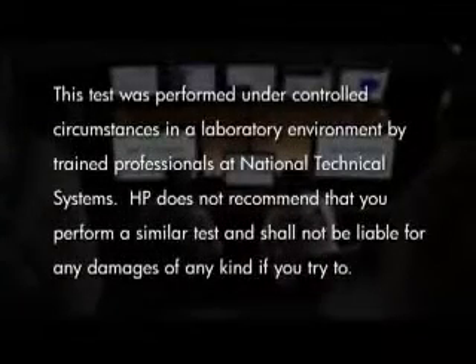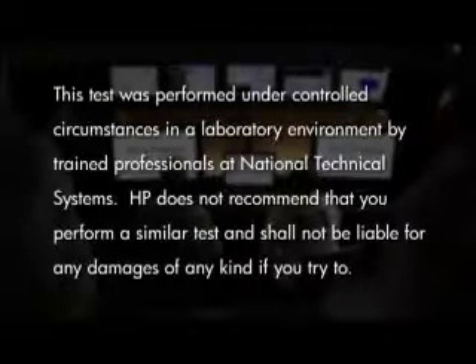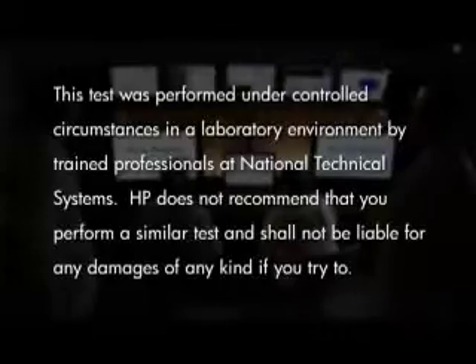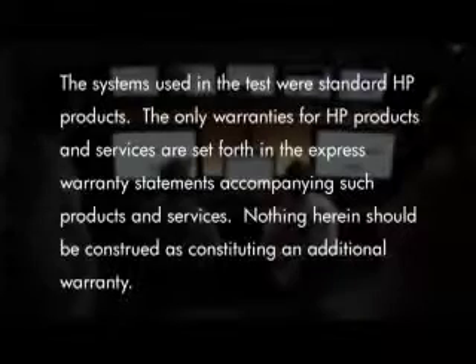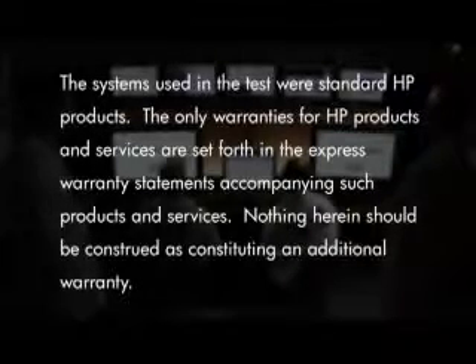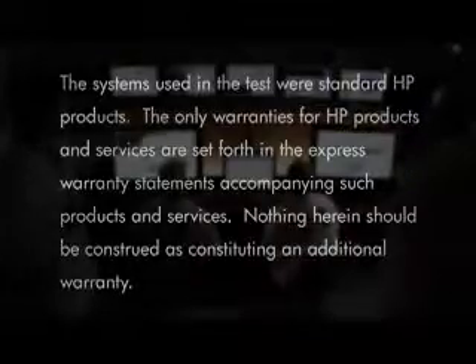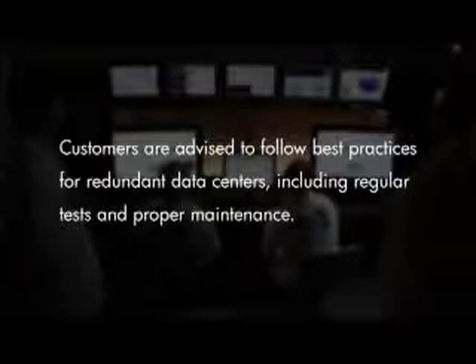This test was performed under controlled circumstances in a laboratory environment by trained professionals at National Technical Systems. HP does not recommend that you perform a similar test and shall not be liable for any damages of any kind if you try to. The systems used in the test were standard HP products. The only warranties for HP products and services are set forth in the express warranty statements accompanying such products and services. Nothing herein should be construed as constituting an additional warranty. Customers are advised to follow best practices for redundant data centers, including regular tests and proper maintenance.